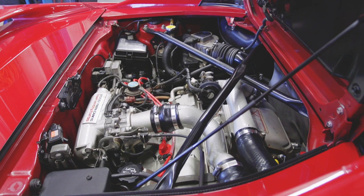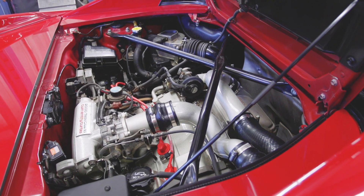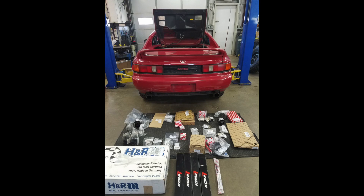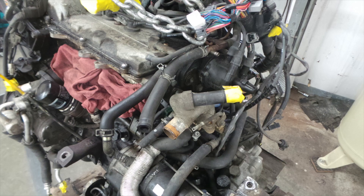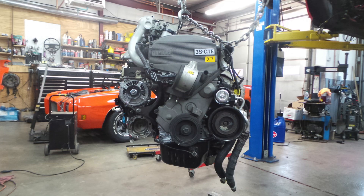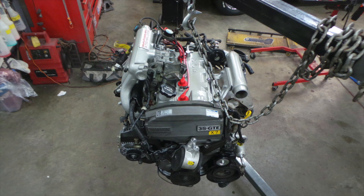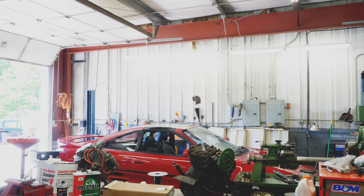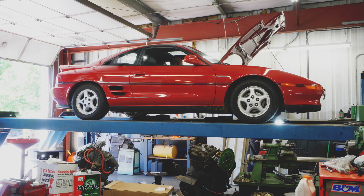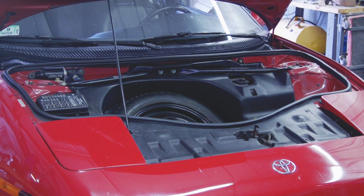It was owned by the original owner to this day. He brought it to us with about 90,000 miles. It had some rodent damage, the engine was running fine, the turbo was a little bit lazy, you could smell that it wasn't running clean, and there were oil leaks coming from nearly every part of the engine — but nothing had actually failed.